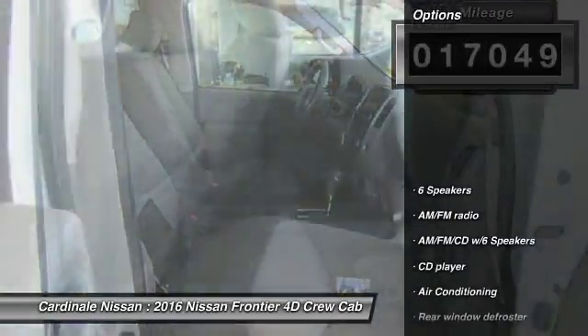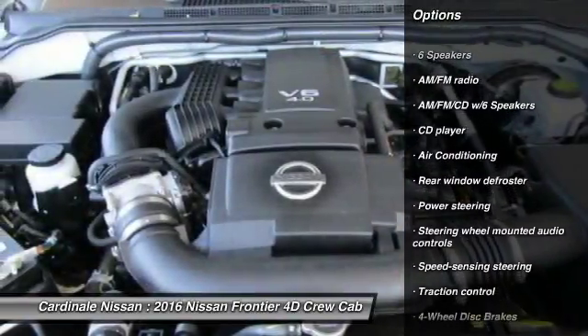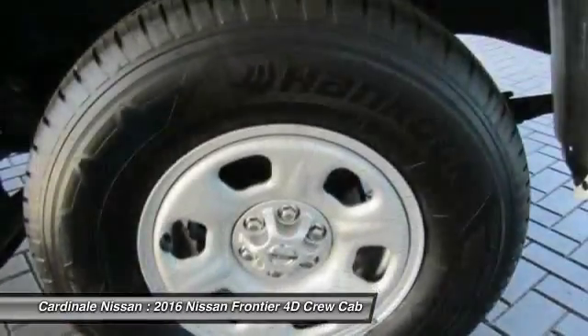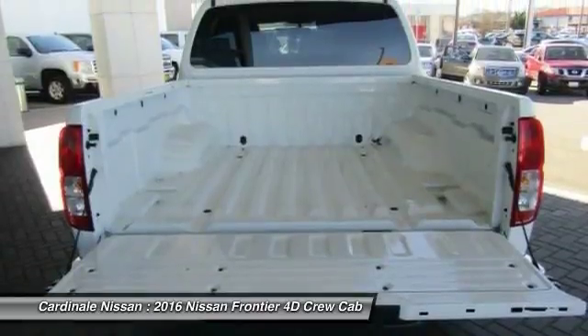Here are some of this vehicle's great options: traction control, air conditioning, dual airbags, Bluetooth, power steering, one owner, four-wheel disc brakes, electronic stability control, CD player, rear window defroster.